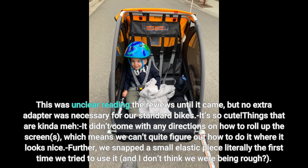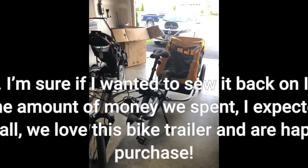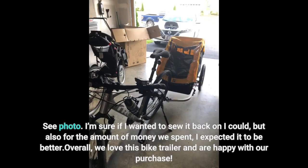Things that are kind of meh: it didn't come with any directions on how to roll up the screens, which means we can't quite figure out how to do it where it looks nice. Also, for the amount of money we spent, I expected the finish to be better. Overall, we love this bike trailer and are happy with our purchase.